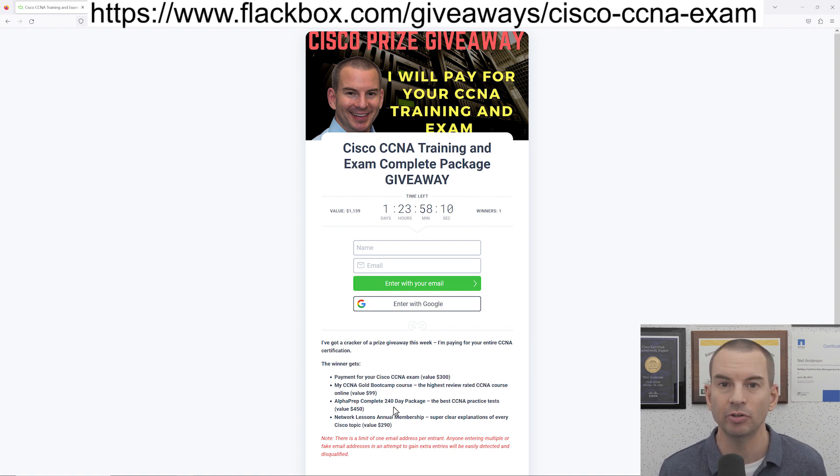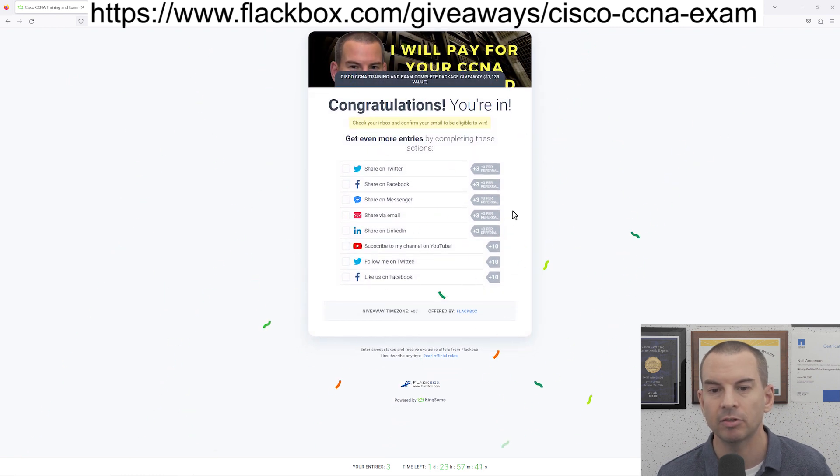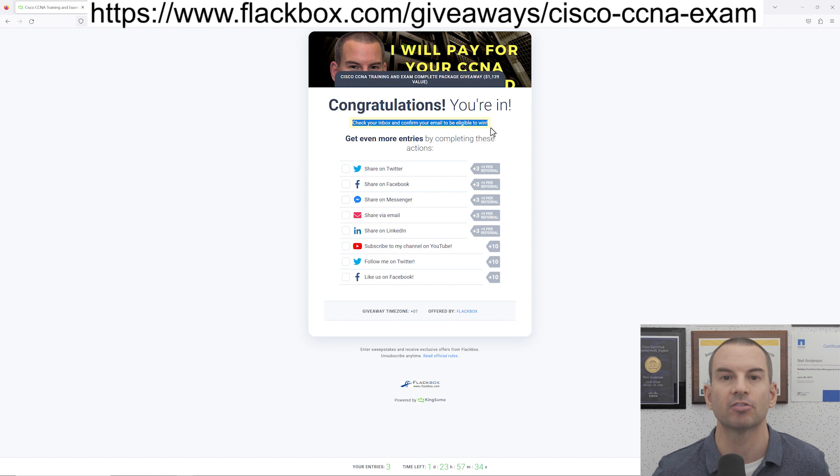I also want to quickly show you how to enter, because it's not completely obvious. Put in your name and email address, and then on the next page it will look like you've entered the competition, but you may still have zero entries. The reason for that is that you'll get a confirmation email — you need to click the link in that confirmation email just to confirm your email address. That's just making sure that nobody's putting bogus email addresses in. Once you confirm your email, that will give you one entry.